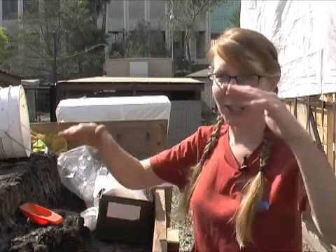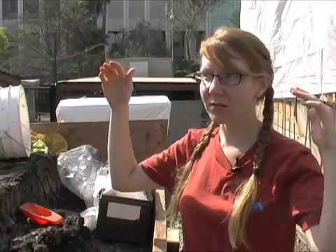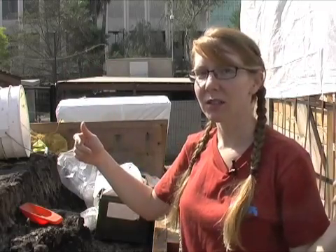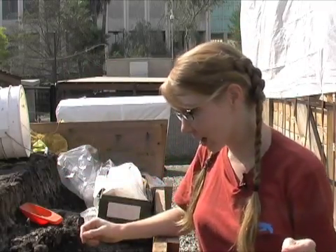I doubt we'll find anything really new to science, but we should find maybe North American cheetahs — we haven't found any of those and we think we should. I would love to find a Glyptodon. Glyptodons are gigantic — they're kind of related to ground sloths. They look like giant hamsters with turtle shells attached to them. They're completely bizarre, and I would love to find Glyptodons in here.